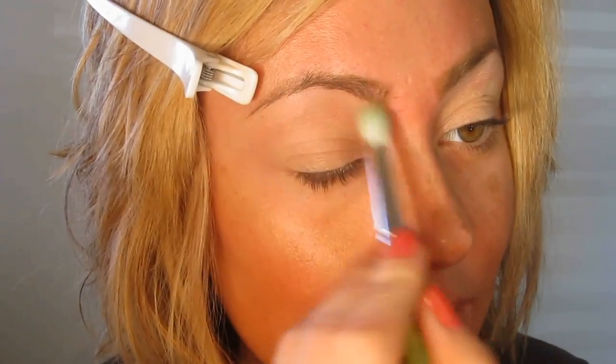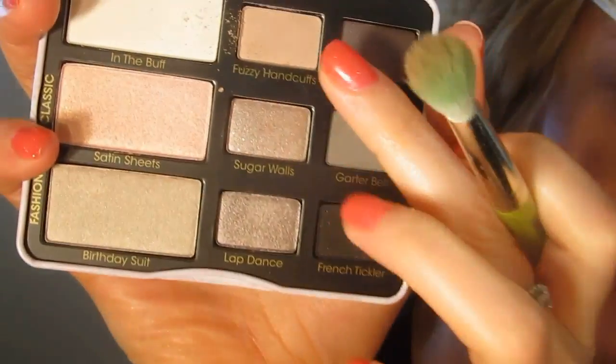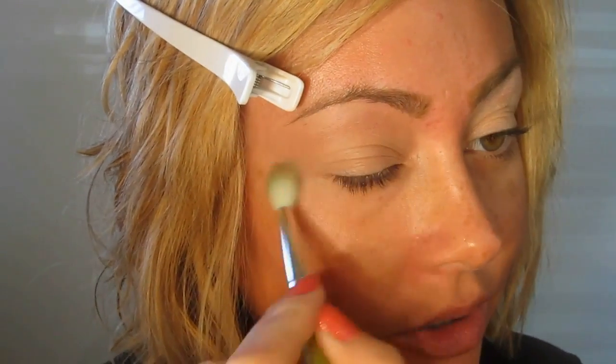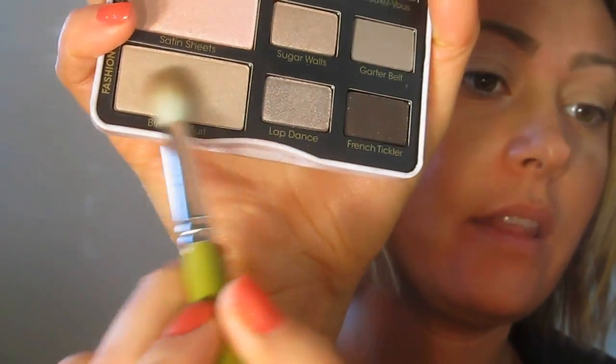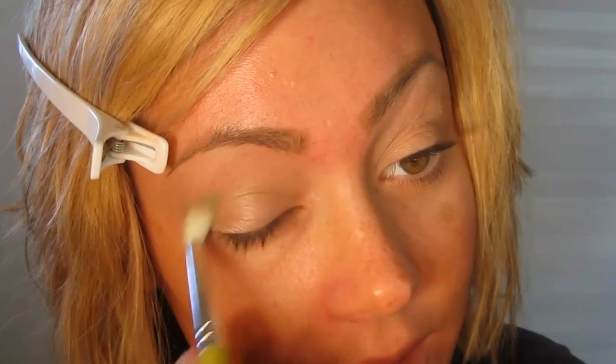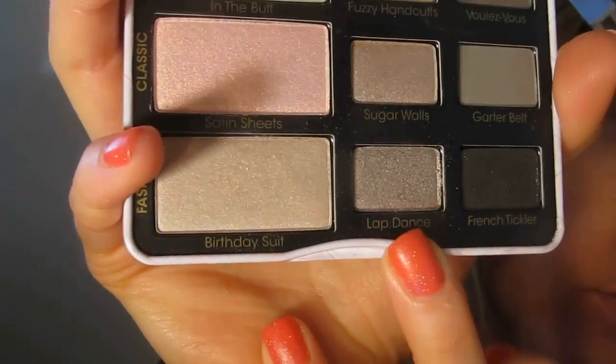I actually picked this palette for the shade Fuzzy Handcuffs — I wanted to find a palette with a perfect tan nude highlight shade. I'm placing Birthday Suit on the eyelid and blending it out. It's a nice taupey nude but a very light one. Then I took Lap Dance, which is a nice gray-brown taupey color, and put it right over Birthday Suit and the wash of Fuzzy Handcuffs.